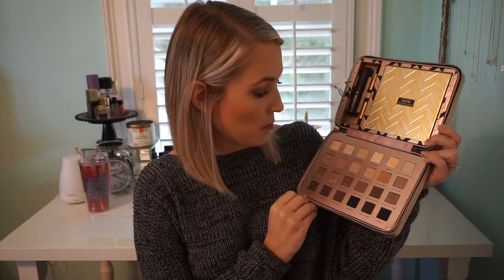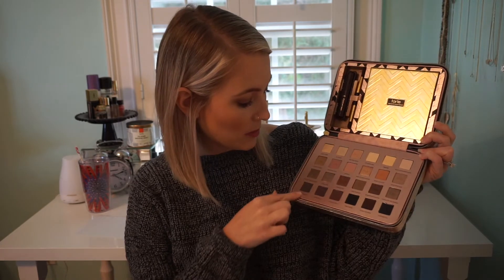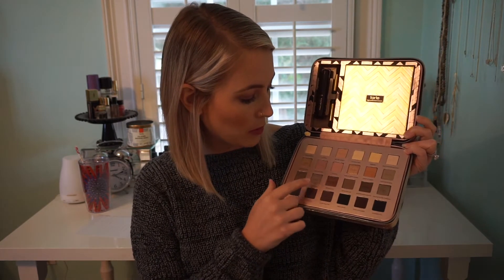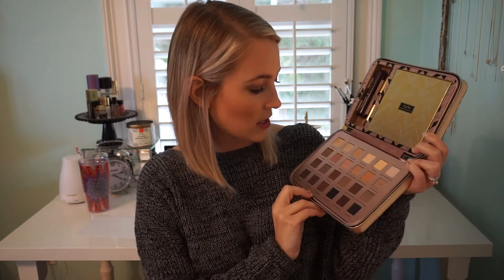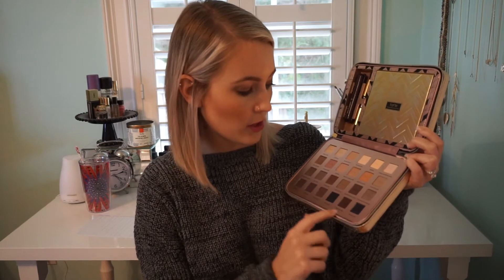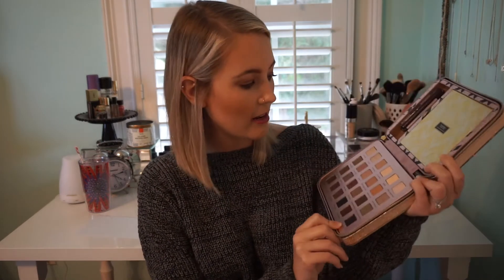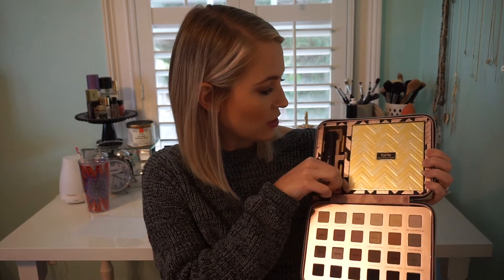...there are 24 eyeshadows on the bottom. They are beautiful — warm browns, but also some violets, purples, and copper. This blush pink is gorgeous, this gold is gorgeous, it's called 'Baby, It's Gold Outside.' This midnight kiss looks kind of like a navy. You get a sample of the Lights Camera Lashes mascara and a dual-ended brush, and there's a mirror behind the lid.